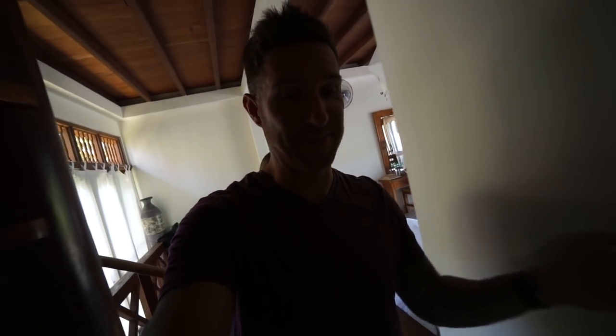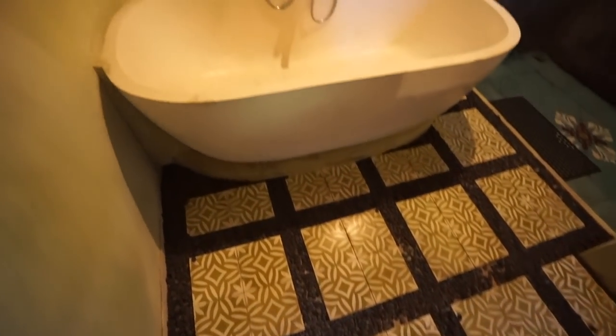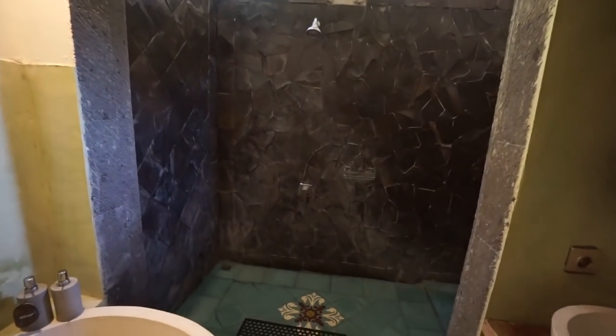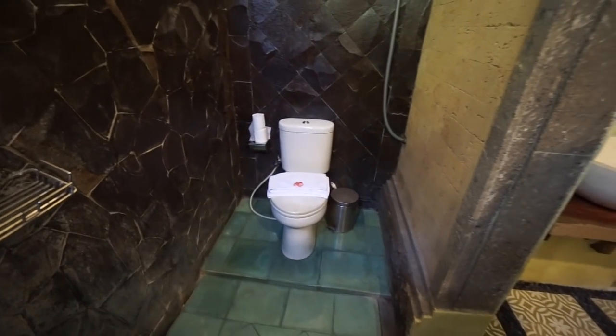Wait till you see this bathroom — this is so cool. Beautiful, awesome little tiles here. This is the tub. And then this is our outdoor shower — we've always wanted one. It's like a really beautiful stone wall.